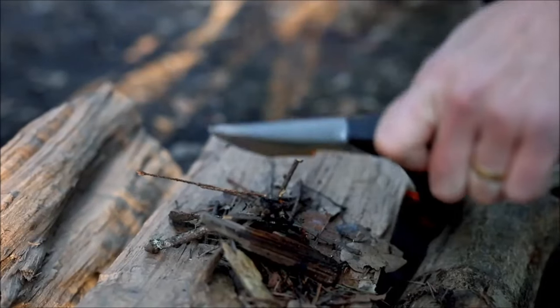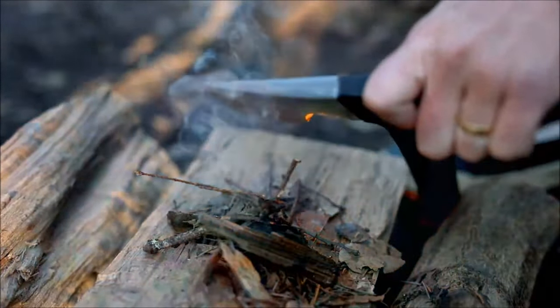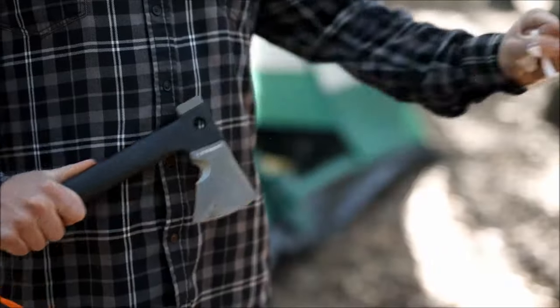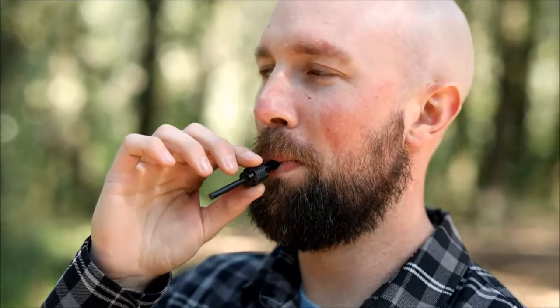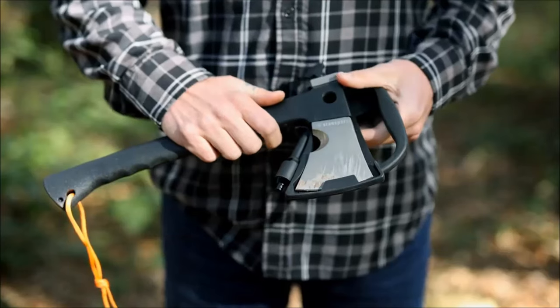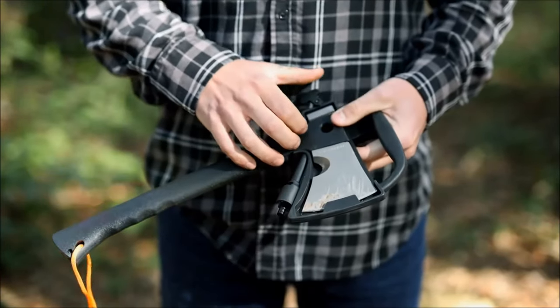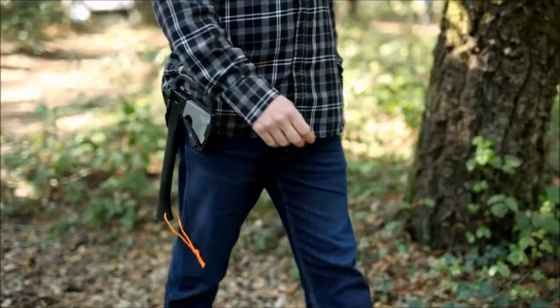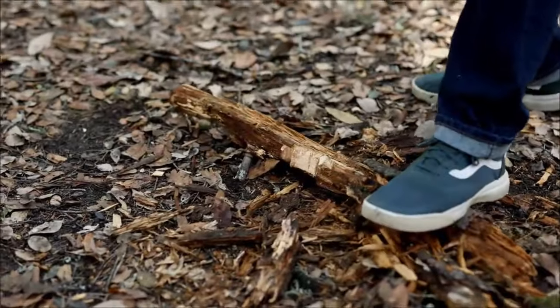In addition to the axe and saw, there is also included a fire striker that doubles as an emergency whistle. So whether you need to saw off branches, split wood for your fire pit, cut rope, get the campfire started, call for help, or hammer in tent stakes, this versatile tool does it all. This multi-tool comes with a plastic sheath that all of the pieces fit securely inside of, and that features a carry handle and swivel belt clip for easy transport.